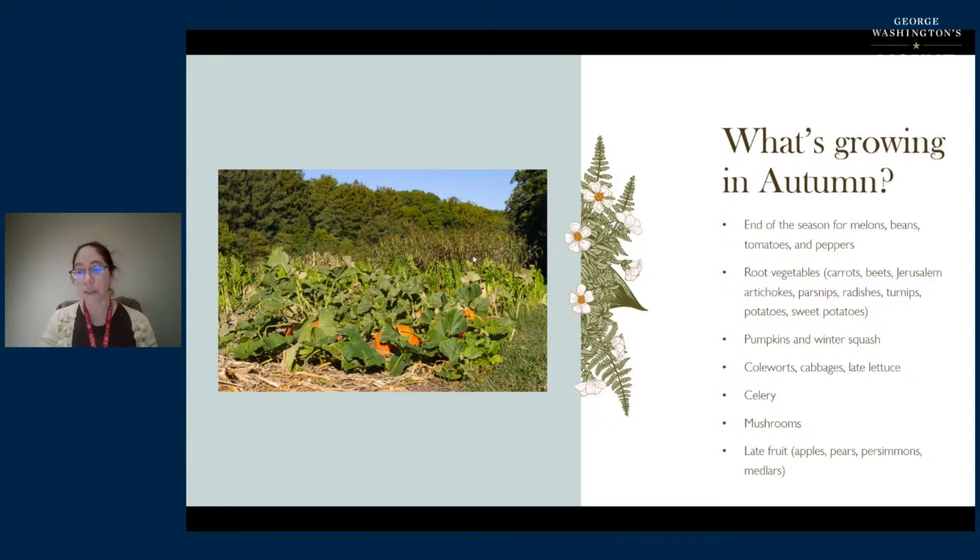Pumpkins and winter squash are coming in. Coal worts - an 18th century term for greens in the cabbage family, like kale and collards - are in season. You see a second crop of cabbages and a second crop of lettuce coming in fall. Celery, mushrooms, and late fruit - things like apples, pears, persimmons, and medlars - would be harvested this time of year. Onions and other alliums would still be available, preserved from earlier in the season.